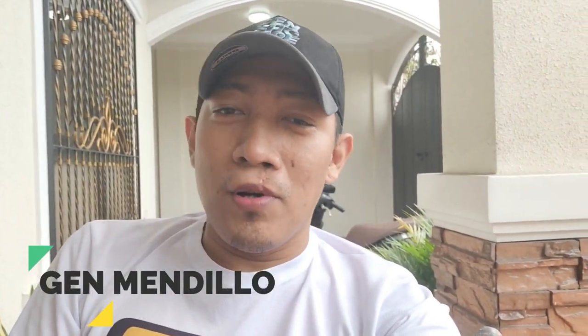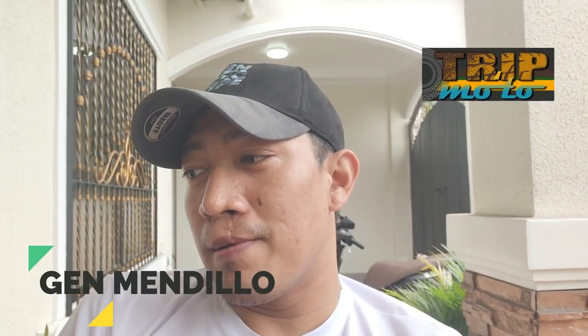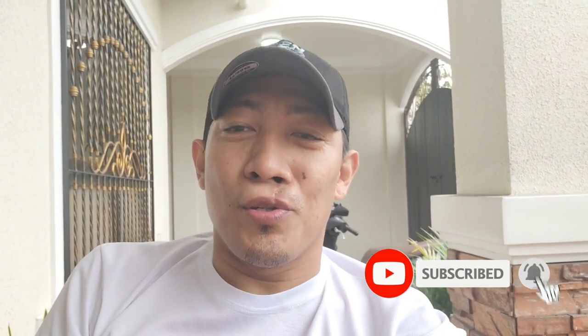By the way, welcome to TripMoto. If trip mo ang road trip, foot trip, any trip, kung trip mo rin ito, itong channel ay para sa'yo. Please like, share, and subscribe dito sa ating YouTube channel.